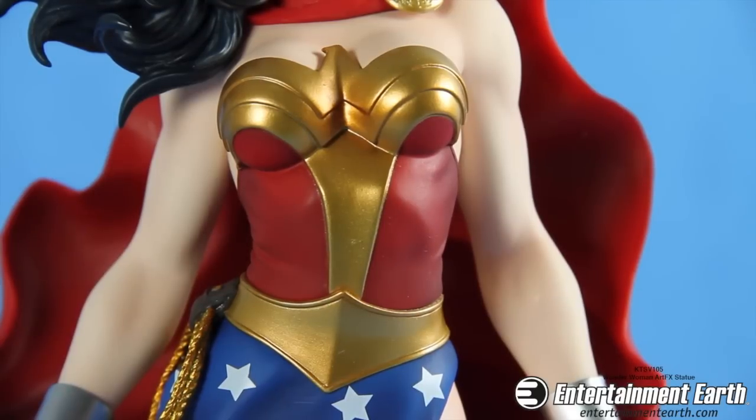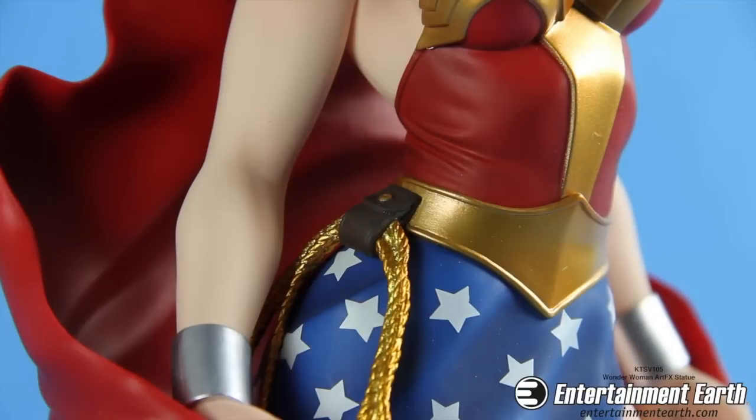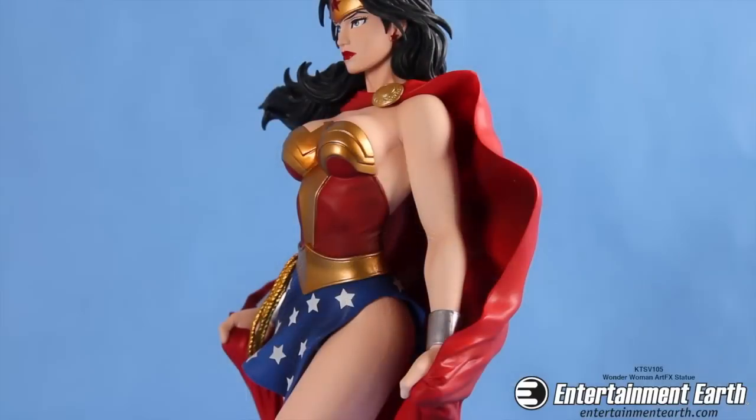Wonder Woman wears her iconic outfit featuring the red and gold bodice with the eagle motif and her gold belt. She also comes with a gold lasso of truth, and notice that the gold on the lasso of truth is a bit different than the gold on her actual outfit — I do like that it looks like real gold.